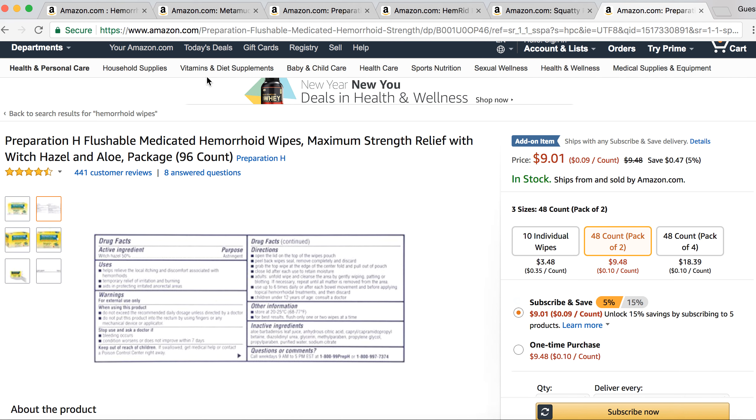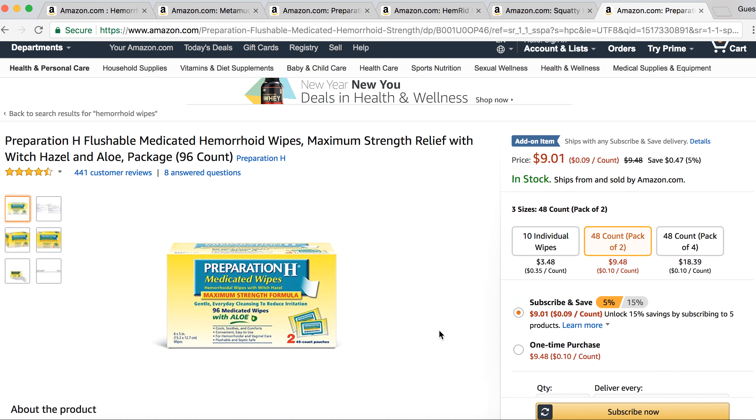Those are five or six at-home remedies you can use today to start getting relief from your hemorrhoids and feel better. If you have any other at-home remedies that work well, comment below. If you have any questions about any of these, also comment below. I love helping out and I appreciate you guys watching. Let me know.